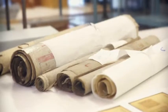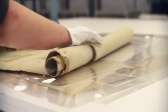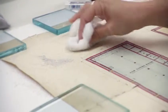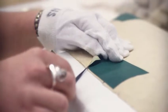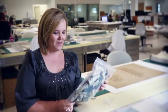Each plan was taken out, photographed, and condition reported. From there we launched into the actual treatment, which involved dry cleaning with eraser crumbs to get the surface dirt and grime off the plans. From there we had to do some tape removal on some of them — one map had a lot of sticky tape on it trying to repair the tears.